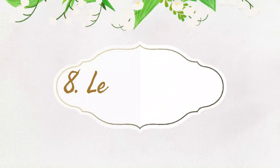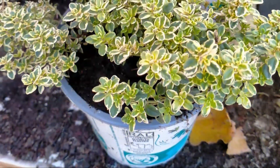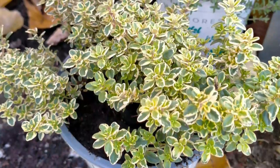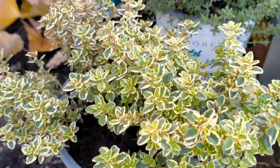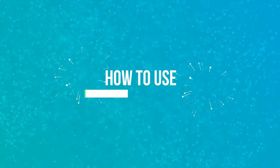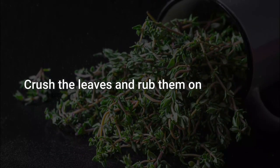Number 8: Lemon Thyme. This herb produces bee-attracting blooms, but it's also quite potent when it comes to keeping mosquitoes at bay. Compared to DEET, it has 62% of mosquito-repelling activity. To use: crush the leaves and rub them on your skin.